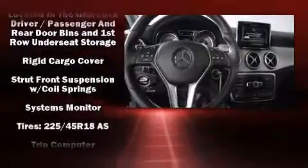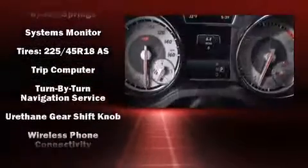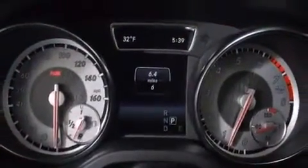You'll never lose visibility with rain sensing wipers, which activate automatically when the drops start to fall.